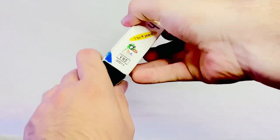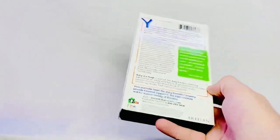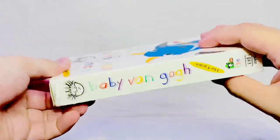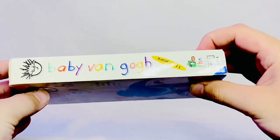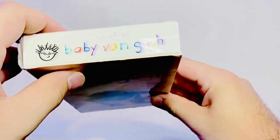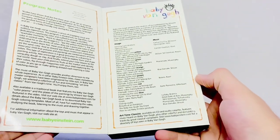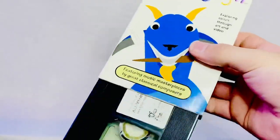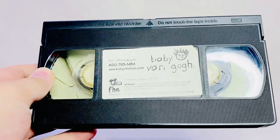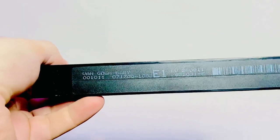Now on to the details. This is the front, here is the back, the left side, the right side, the top, and here is the page. Another notable difference on the first edition is the sticker label with the FHE logo, and the print date on that is July 17th of 2000.